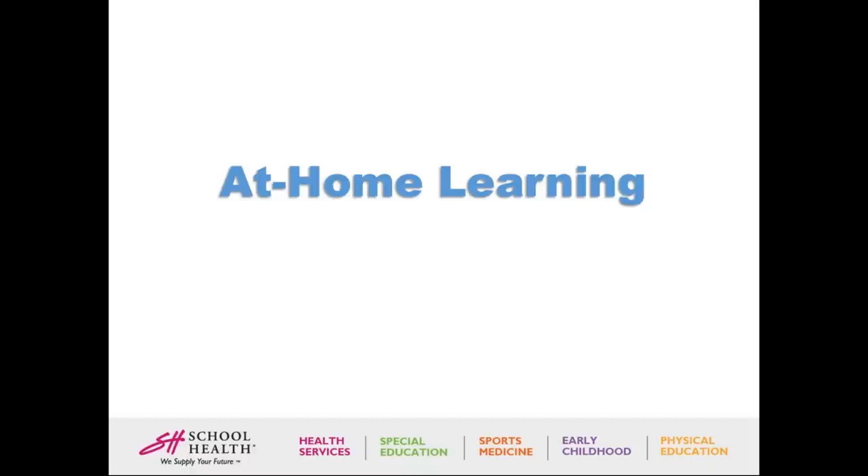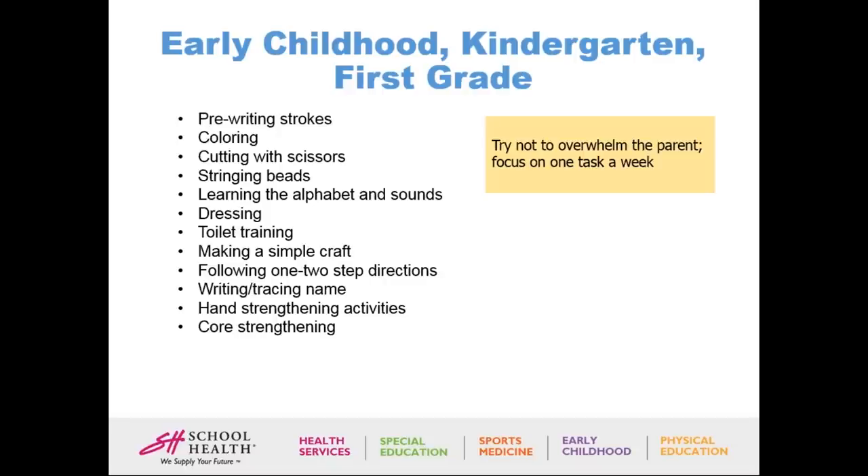Now we're moving to at-home learning experiences, broken up by grade. For early childhood, kindergarten, or first grade, activities include pre-writing strokes — lines, circles, curves — which help students eventually write letters. Coloring helps with handwriting, pressure, coloring within lines, understanding direction, and coloring the whole picture. Cutting with scissors is also very important in early childhood and kindergarten: let the child explore with scissors by cutting Play-Doh, then do hand-over-hand to show open-and-close movement. Start with regular scissors, then snipping, and use adaptive scissors if needed.